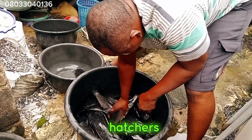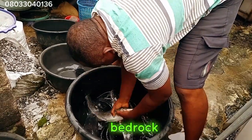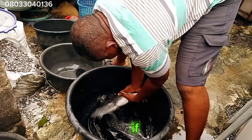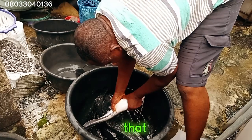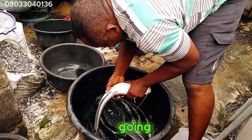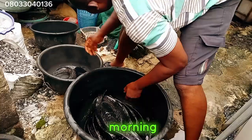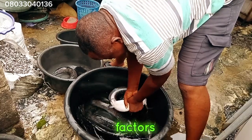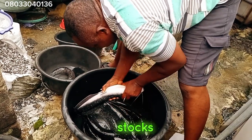As we all know, for hatchers and breeders particularly, this is the bedrock of having success in catfish spawning. That means if you want to hatch, there are some factors that are key — if you make any mistake with those factors, you are not going to get the right answers. This morning I'll be giving you some tips on those factors you need to know when you want to select a very good broodstock.